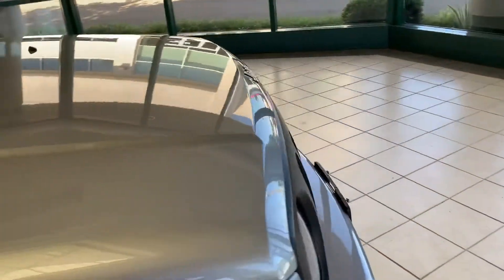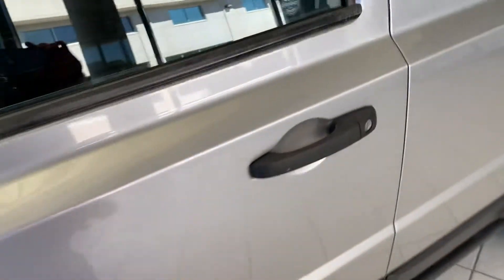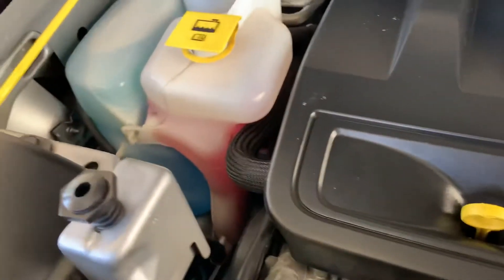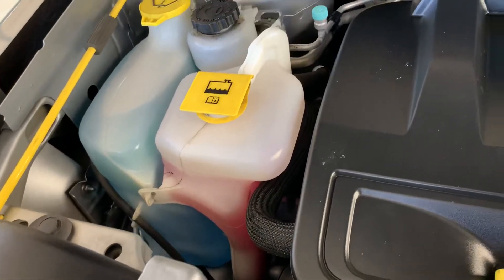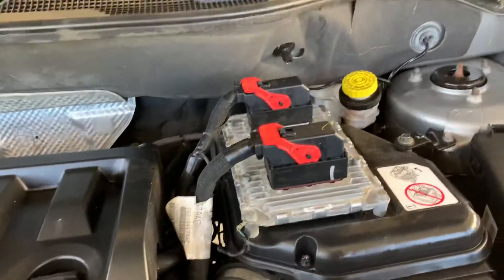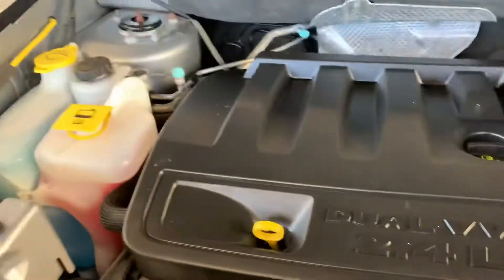We're gonna see the motor, how the motor looks inside. Let's double check. That's the handle. It's a little heavy, but it's clean. All the liquids, all the fluids are filled up. This is a small engine. That's the body compartment — fuses. This is the antifreeze.